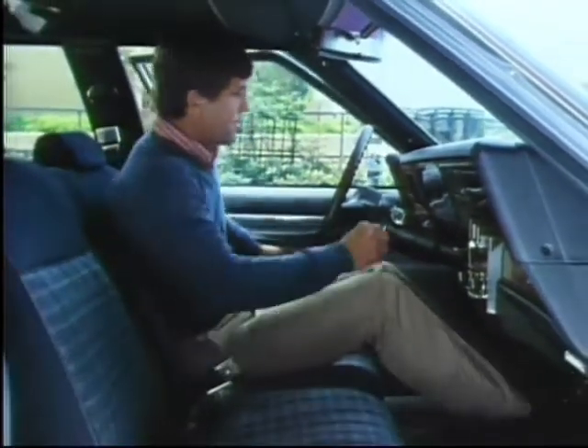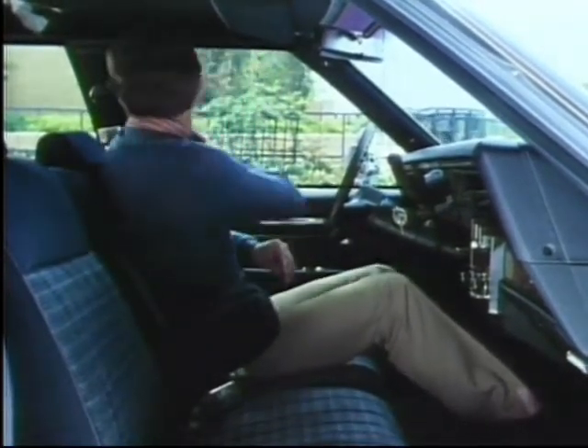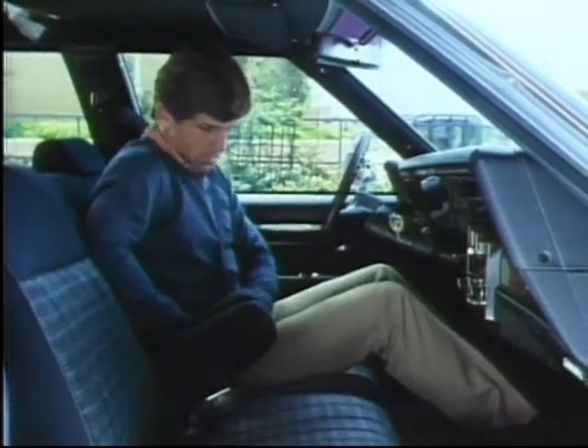One-piece cut-pile carpeting and a one-piece foam headliner contribute to a quiet ride and comfortable surroundings. For even more riding comfort, Caprice Classic features a 50/50 front bench seat with folding center armrest, upholstered in durable vinyl or woven cloth.